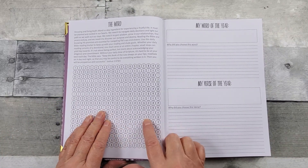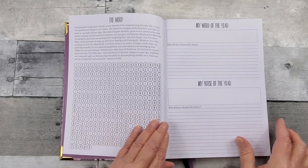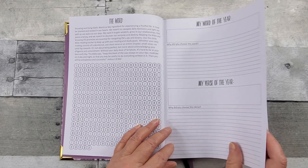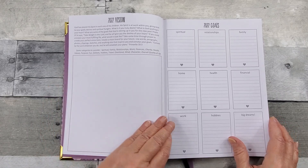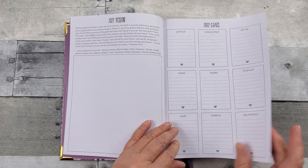You've got your Bible reading tracker sheet, word of the year, verse of the year, purpose worksheet, your vision board, and your goals for 2022.